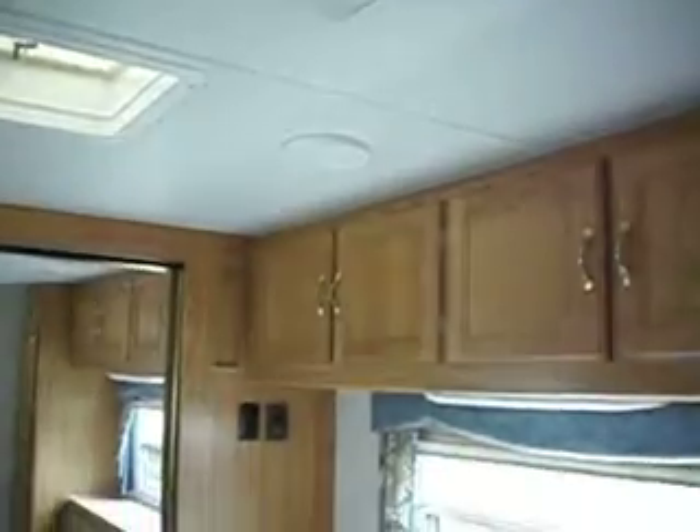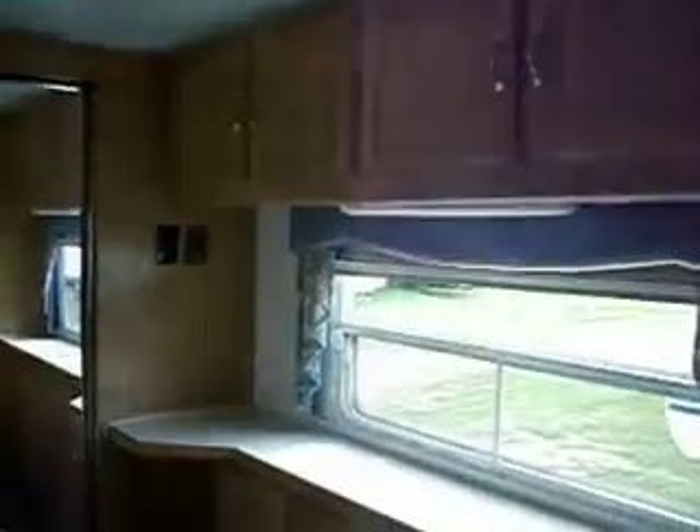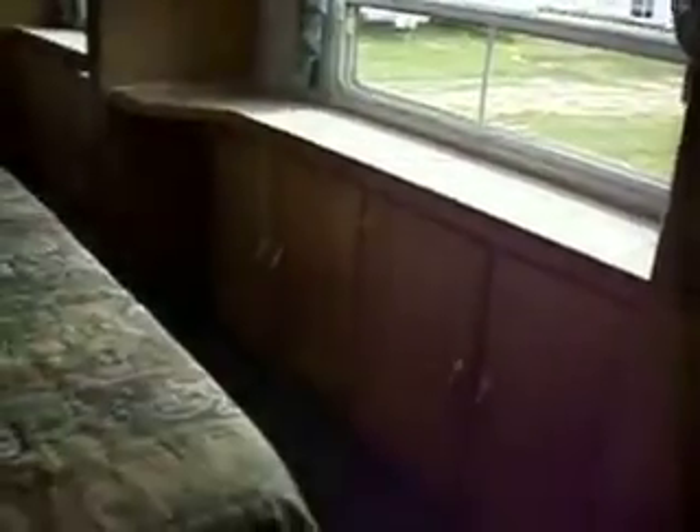There is fluorescent lighting throughout the trailer. Nice big windows. The trailer is gel-coated on the exterior with an enclosed underbelly. Thank you.